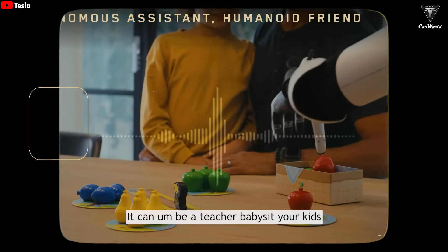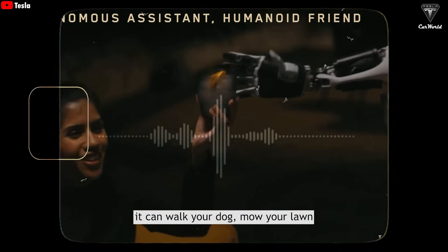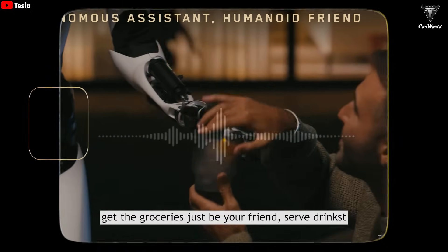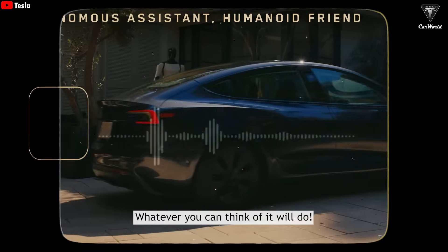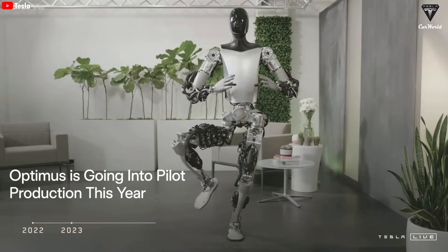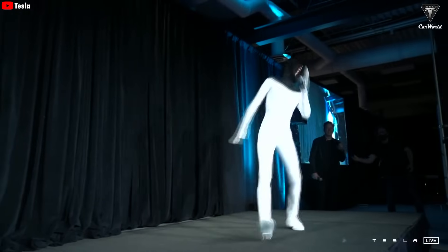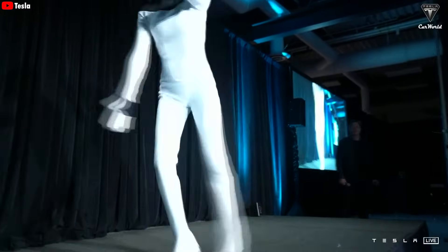So it can be a teacher, babysit your kids, walk your dog, mow your lawn, get the groceries, be your friend, serve drinks — whatever you can think of, it will do. To understand why Optimus Gen 3 marks such a pivotal moment, it helps to rewind a bit and trace how far the Tesla bot has come. When Elon Musk first introduced it at AI Day 2021, many people dismissed the idea as pure gimmick, a guy in a robot suit dancing on the stage.